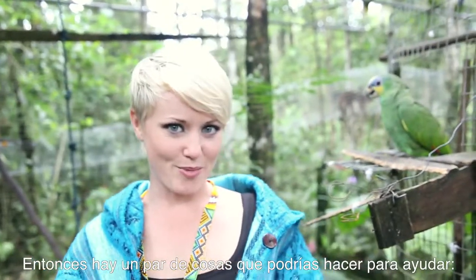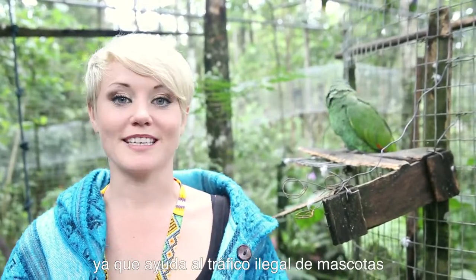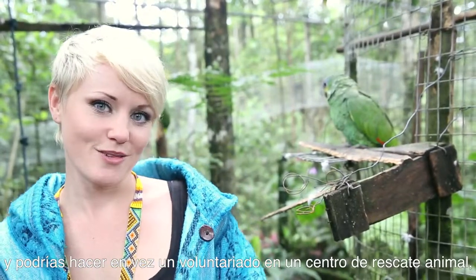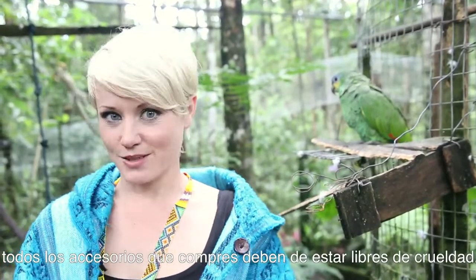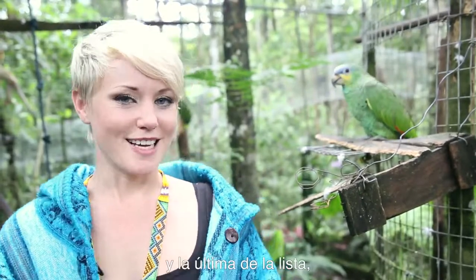There are a few things you can do to help. First of all, don't buy exotic animals and support the illegal pet trade. Instead, why don't you volunteer in a rescue center where you can really connect with the spirit of the animal. Secondly, any accessories that you buy should be cruelty-free — feathers included. And last but not least, join us this summer at the Zoo Project for a really good celebration.